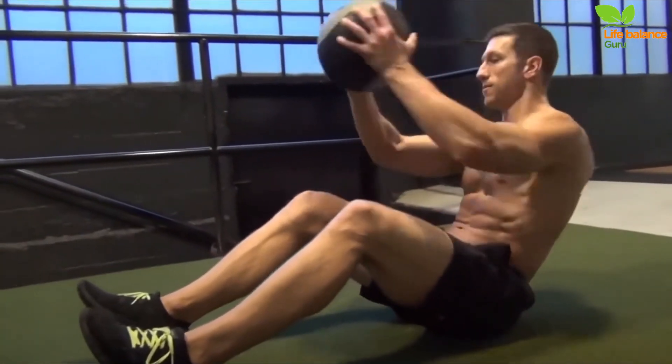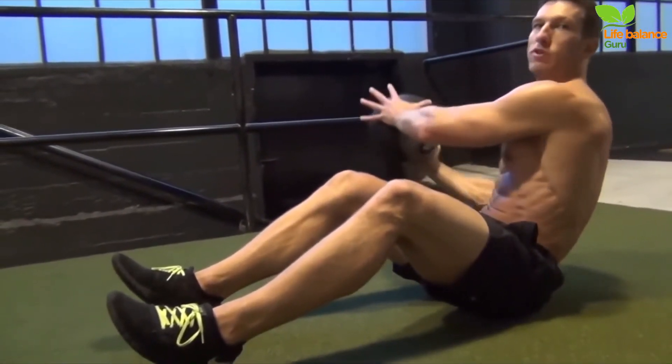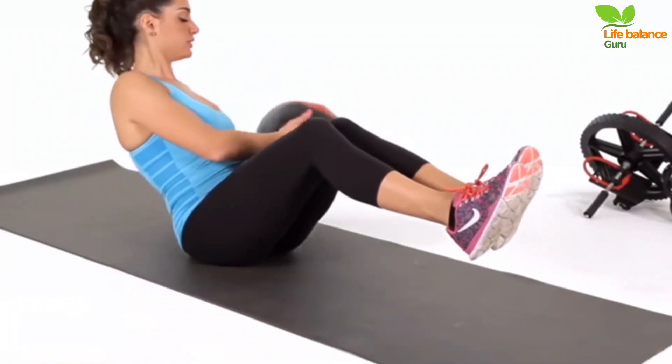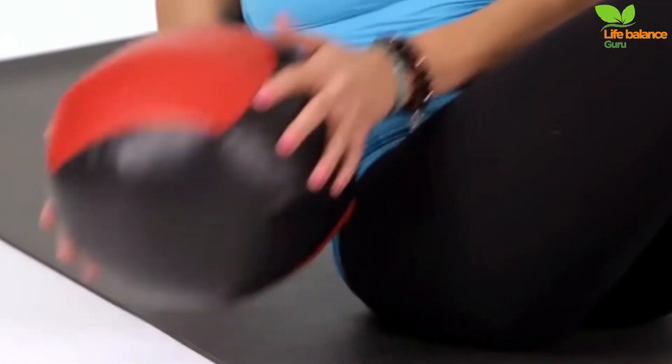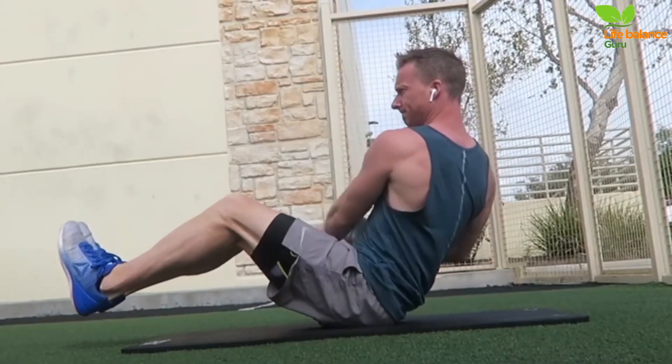Engage your core as you rotate your torso to the right, pausing to squeeze your right oblique muscles. Then rotate your torso to the left, pausing to engage your left oblique muscles. Ensure the movement originates from your ribs, not your arms. This dynamic twist effectively targets your core.